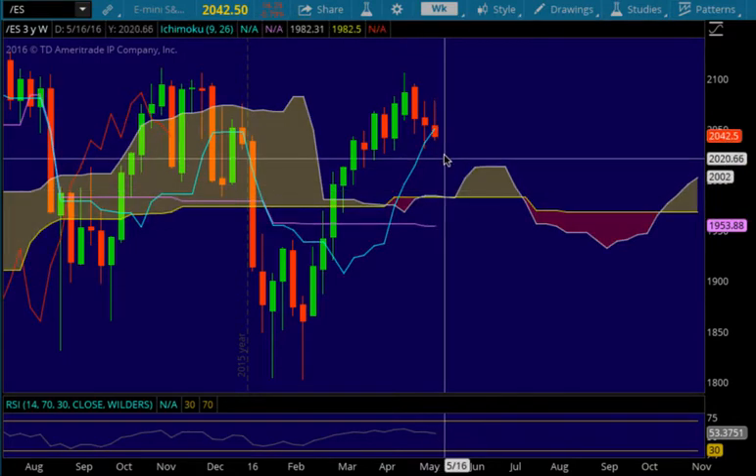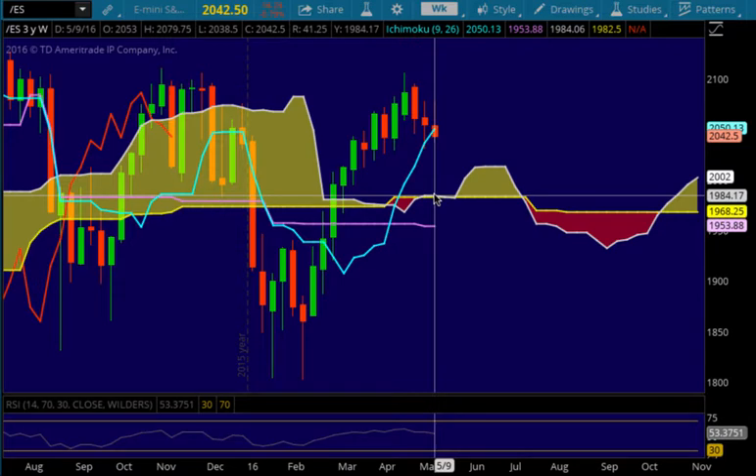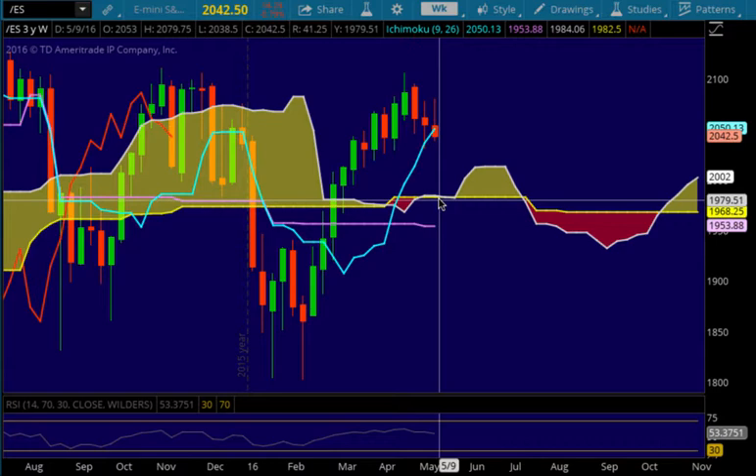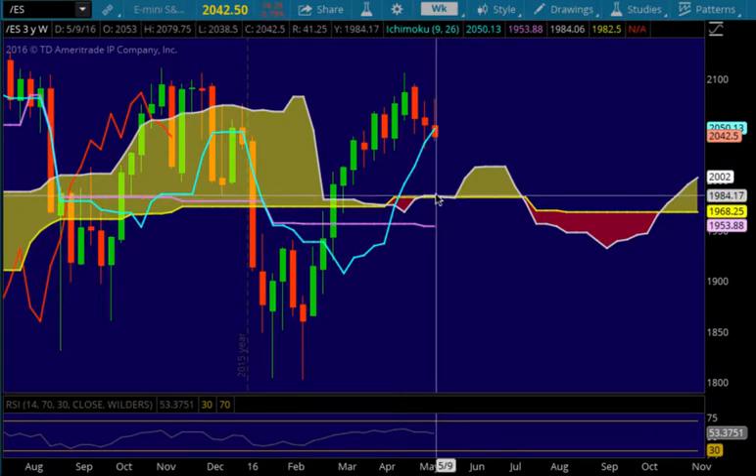There are some horizontal levels you can look at, but the next level I'm looking at to the downside is the cloud, which is down here at around 1984. The cloud is quite thin in this area, so we don't have a lot of support. So if we do sell off all the way down to 1984, which is about 57 points from here...